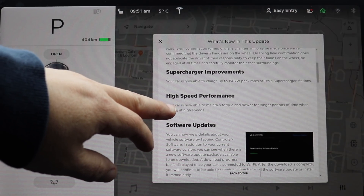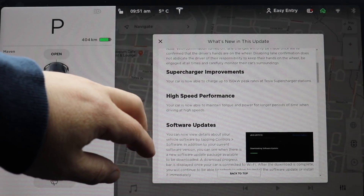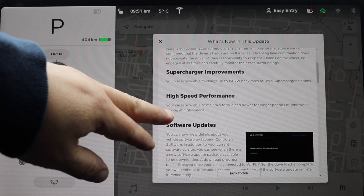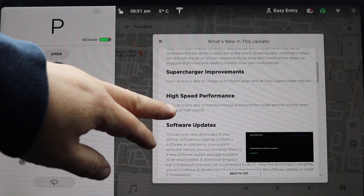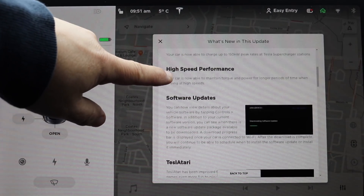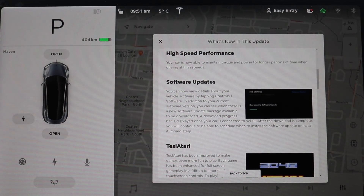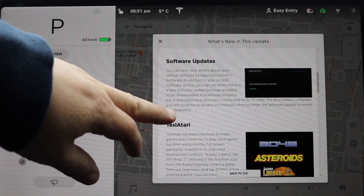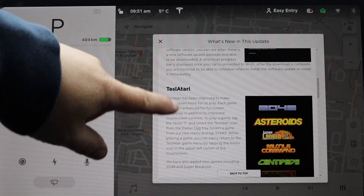There's also a high-speed performance feature — I think that's different from the peak power boost, something for higher top speeds. Not sure how many people will use it, but it makes sense for highway driving. Software updates: you can now view details about an upcoming update before you actually receive it, and a progress bar will be displayed during download. Pretty cool.